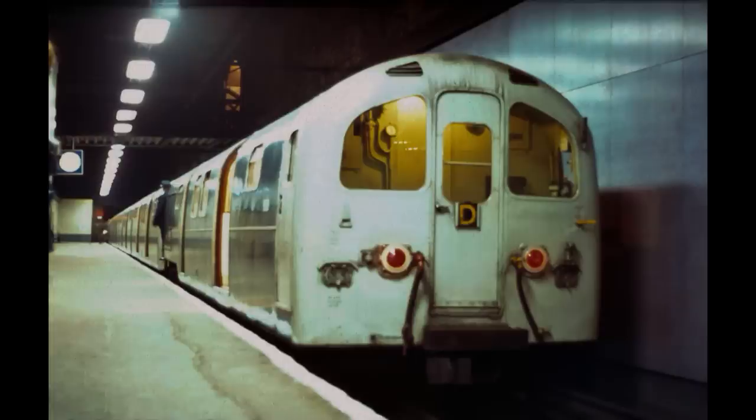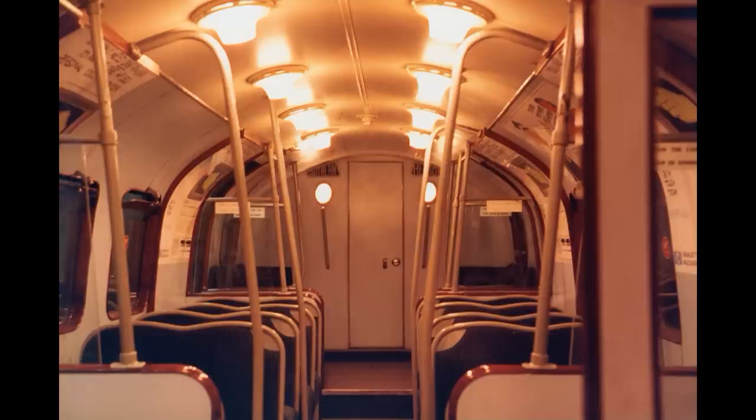As part of the introduction of the new trains, the Waterloo and City line itself was gradually upgraded, with the original centrally placed third rail being replaced by a steel rail outside the two running rails. The motorcars could seat 40 people and were numbered from S51 to S62, while the trailer cars had 52 seats and were numbered from S71 to S86. Both motor and trailer cars had a simple 2x2 seating layout.